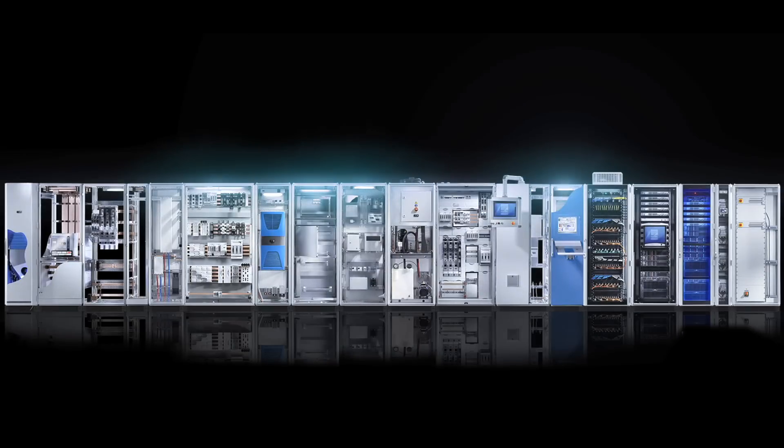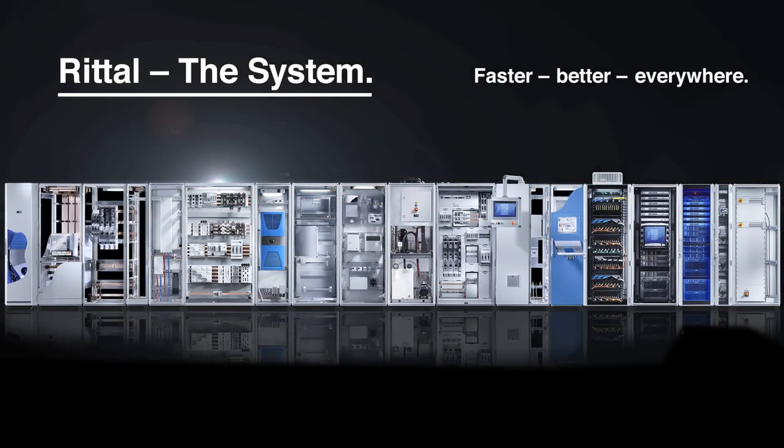From Rittal. The benefit to you: this unique enclosure system is perfectly interlinked with the ePlan engineering platform.